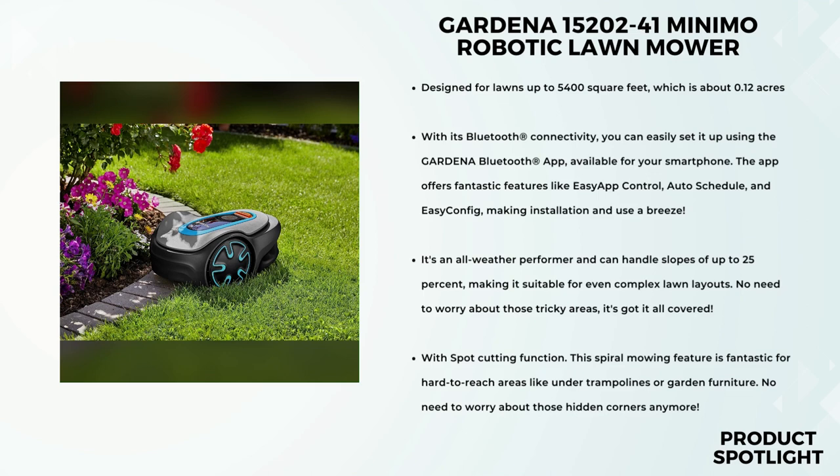This little guy is an expert navigator. With its AI-precise navigation, it effortlessly handles narrow spaces and tight corners, ensuring a well-maintained lawn every time. Rain or shine, the Gardena Sileno Minimo has got you covered. It's an all-weather performer and can handle slopes of up to 25%, making it suitable for even complex lawn layouts. No need to worry about those tricky areas — it's got it all covered.